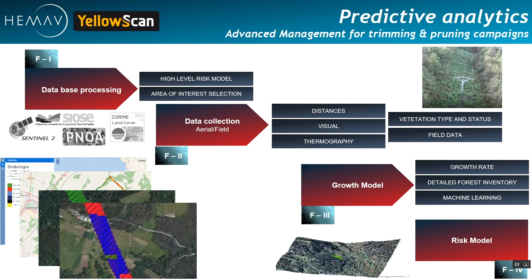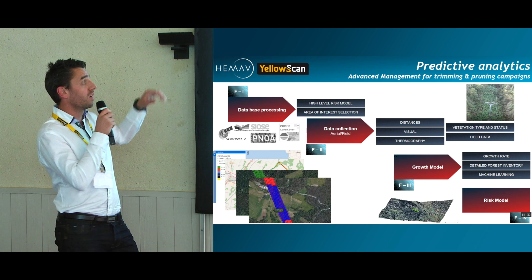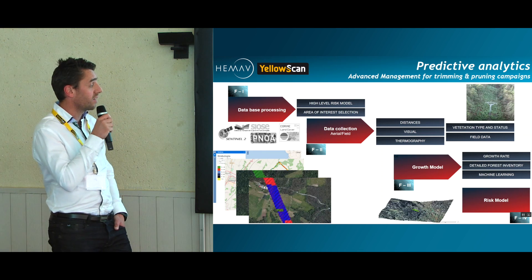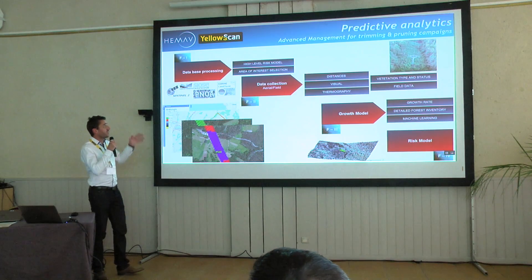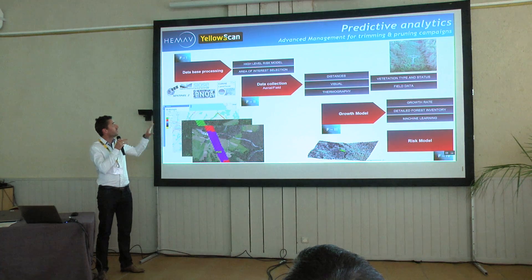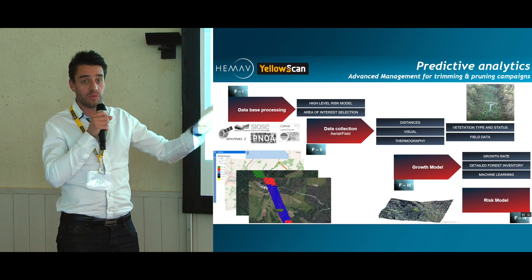This represents what we've been working on after this operation for Viesgo. Today there are several kinds of satellite images covering the whole planet, representing land cover. We decided to use this kind of information as a first step to identify the zones where those electrical distributors and power grid actors should put their focus, depending on the kind of vegetation on the ground. A second step is adding to this data collection from the field with the UAV.